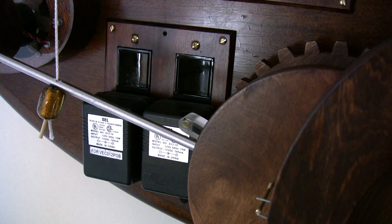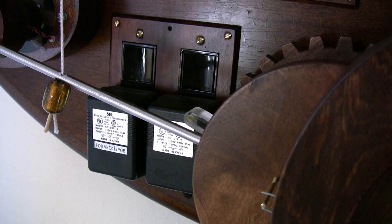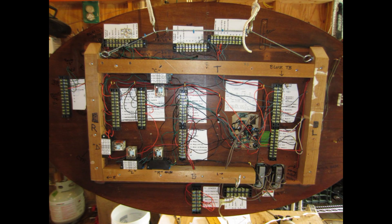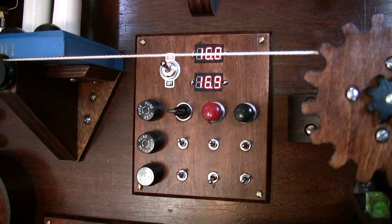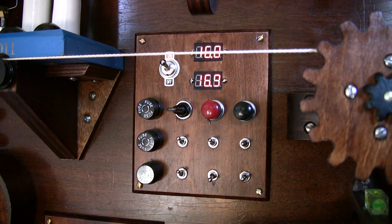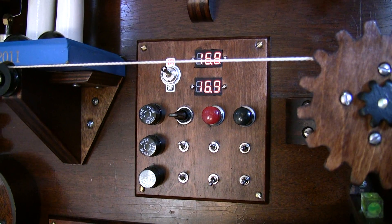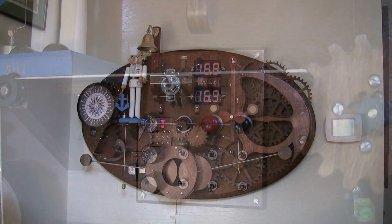All devices are run on 12 volts DC, provided by two old power converters from the junk drawer. The back of the clock contains the wiring, which would present a messy picture if not kept out of sight. A small control panel enables circuits to be individually shut down and permits manual operation of all functions for time-setting and troubleshooting purposes.